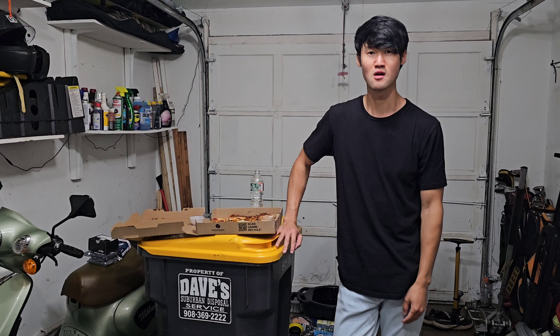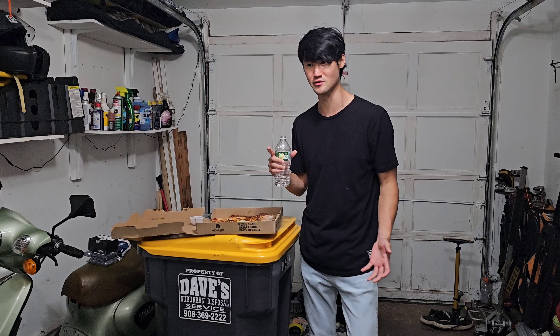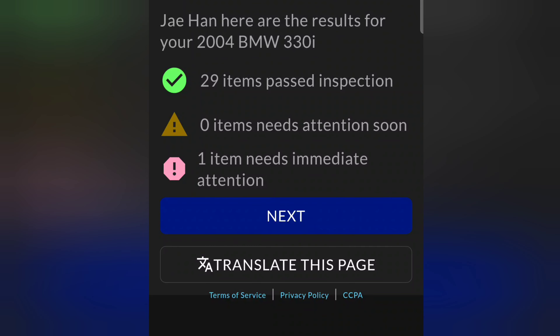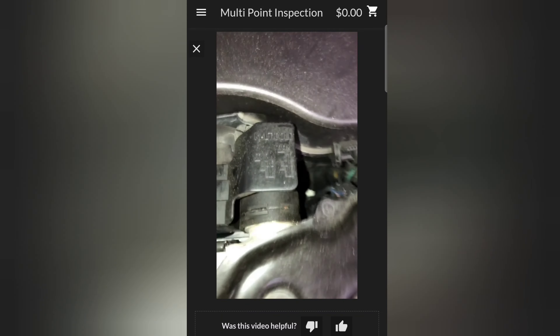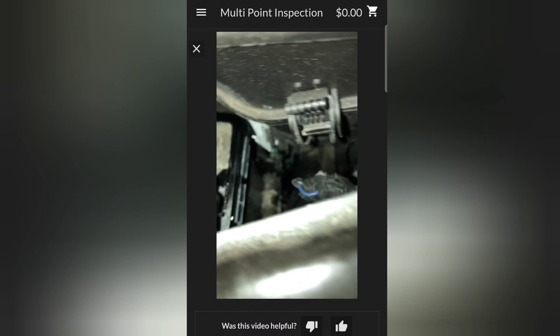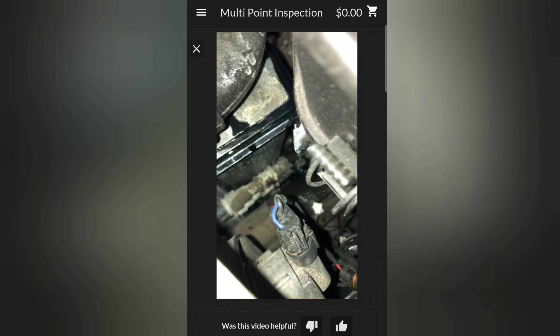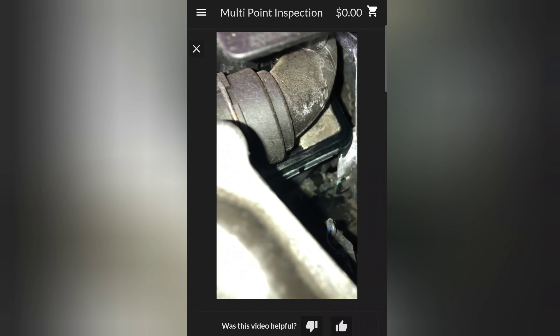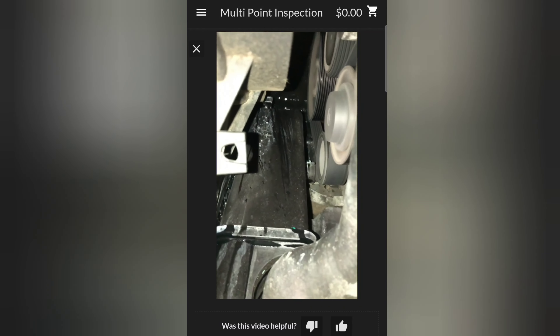Everything was okay except for the coolant reservoir tank. They showed me a video of it literally leaking everywhere — an active coolant leak coming from the expansion tank. They said they highly recommend replacing the expansion tank, pointing out coolant running down.